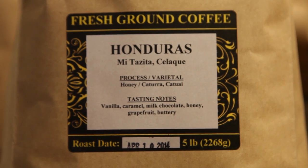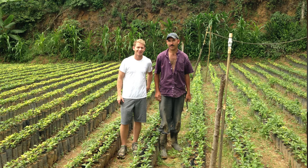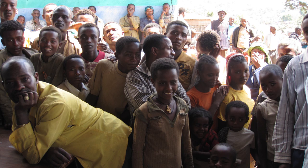My favorite part about traveling to origin is by far meeting with the farmers and sharing their experience with them. Learning about what they do, and getting to talk to them about what we do and how we highlight their coffee. It's a lot of fun being able to go to the farm and learn about coffee in context. We focus on traceability and the faces behind our coffee.